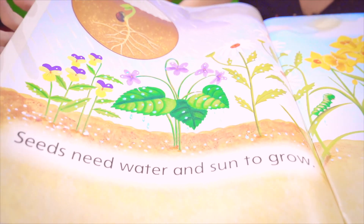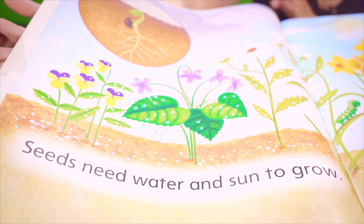But for the seeds to grow, seeds need water and sun.